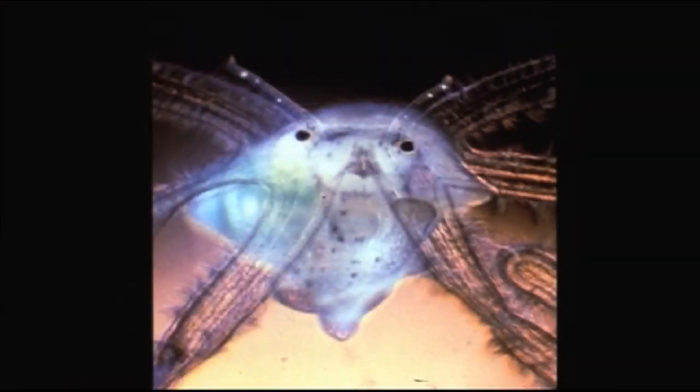Just before metamorphosis, the veligers begin to develop morphological structures needed for their new lifestyle in the sand, such as a proboscis for feeding and gills for breathing.